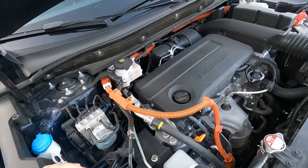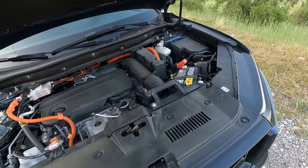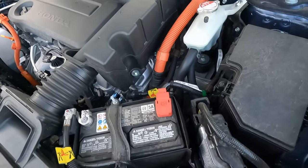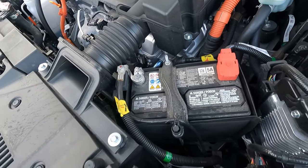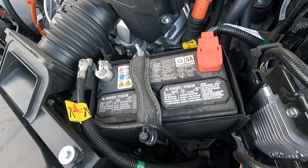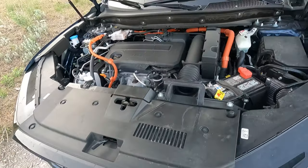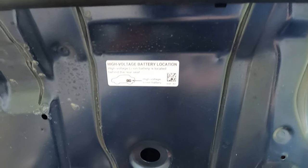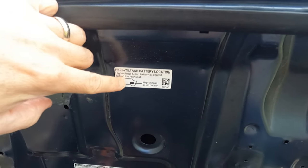It looks fairly easy to work on the gas engine at least and get around to the components. That's why I like the basic 2-liter four-cylinder. There's also a little tiny battery here comparatively, because you have the hybrid system which is powering most things. It says group BCI 51 and the cranking amps are 310 — so very, very few cranking amps. The high voltage lithium-ion battery is just in front of the rear wheels, behind the rear seat.